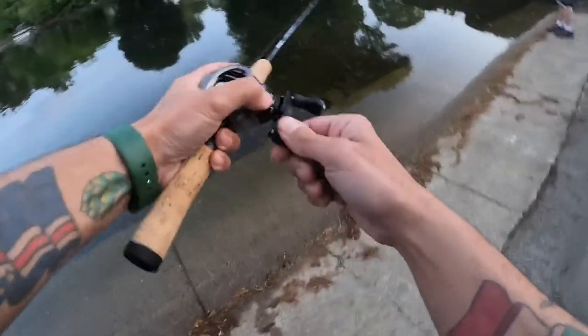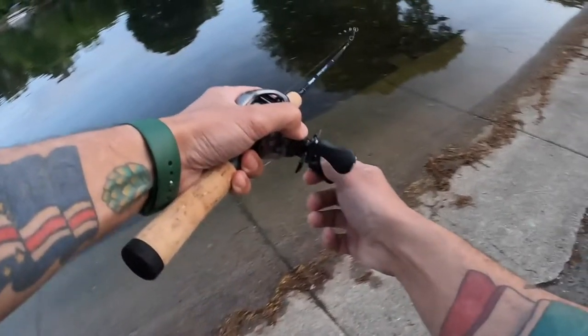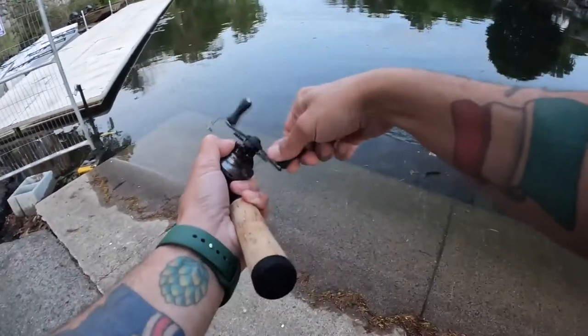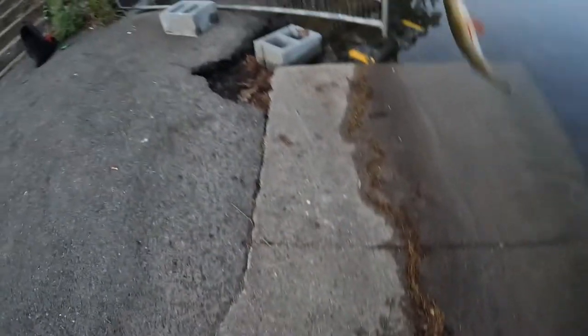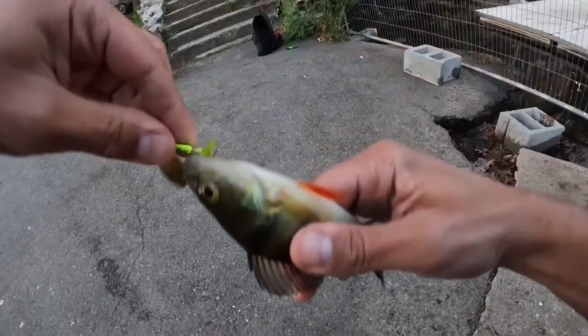Got another one! Whoa. He's feeling drag. Woo hoo! Wow. Oh, nice little perch. Wow. BFS fishing, everyone — this is awesome.